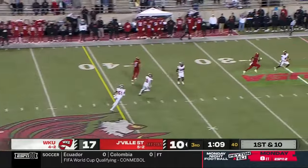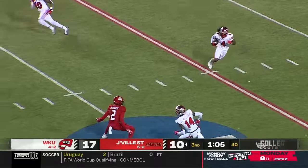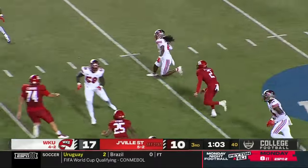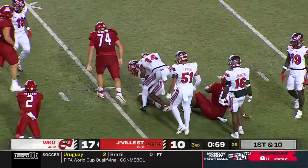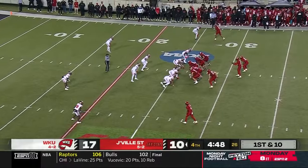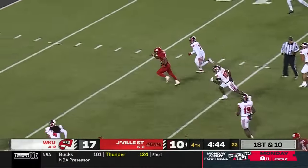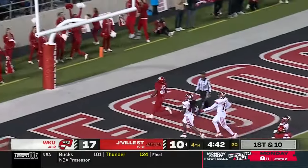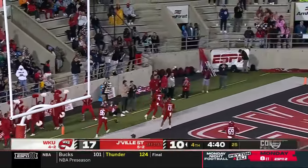Webb going up top down the middle — this one is picked off! Jabari Mack with the interception, he is down at the 35-yard line. Little split zone and a big hole — Anwar Lewis with the touchdown, 26 yards!